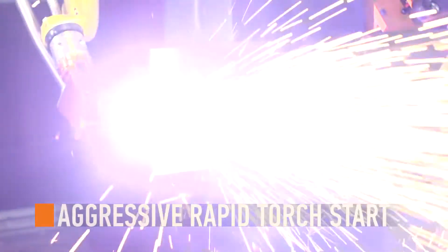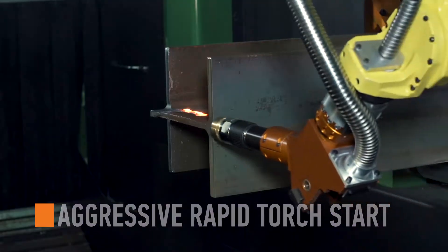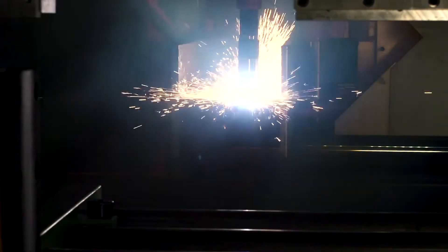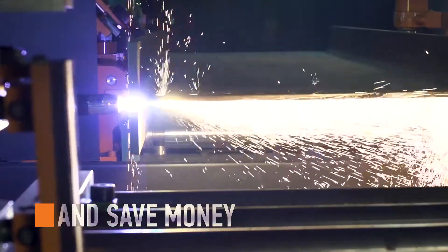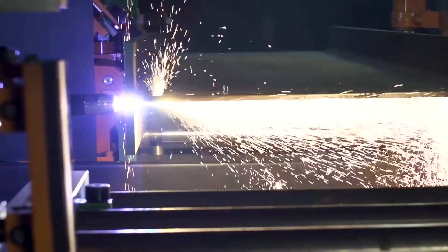The Pedibot 1250 boasts the most aggressive rapid torch start in the industry. Plasma cutting begins the very second the torch is on point, unlike typical systems that wait for the gases to mix before cutting. Speed up processing, increase throughput, and save money by omitting downtime between the thousands of torch ignitions steel shops utilize every year.